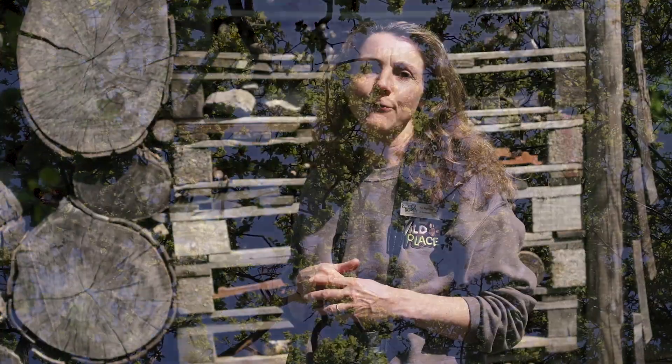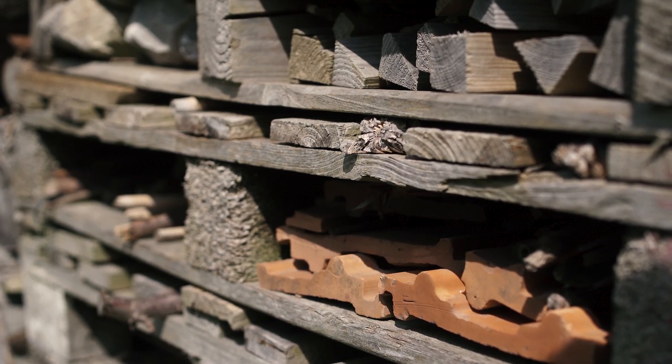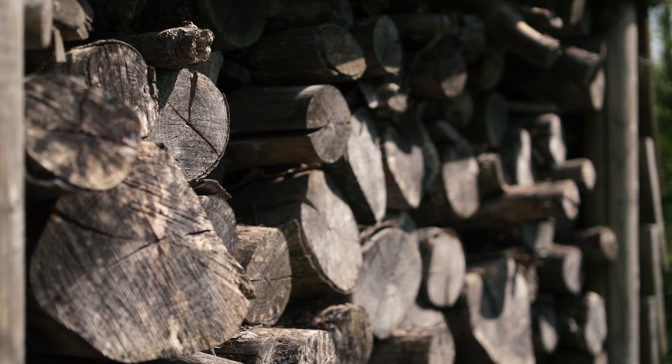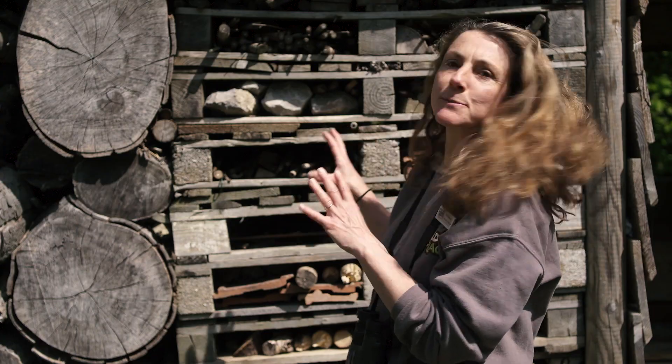A really great way of bringing wildlife into your garden and really helping to preserve it is by setting up your own bug hotel. Just be resourceful, find lots of natural bits and bobs, twigs, and create some extra special habitat for smaller species.